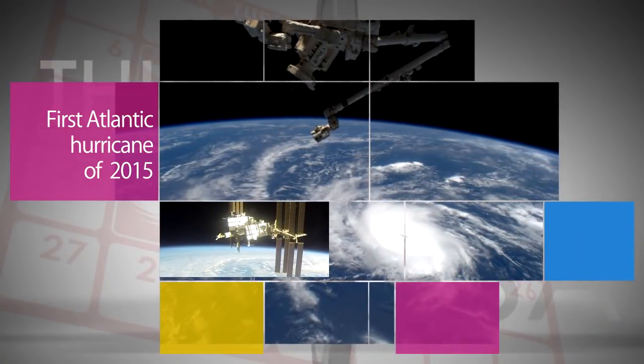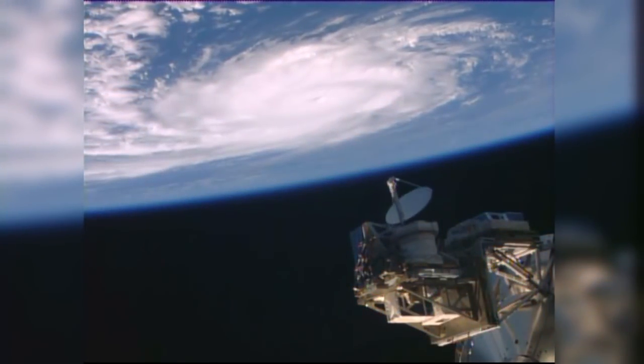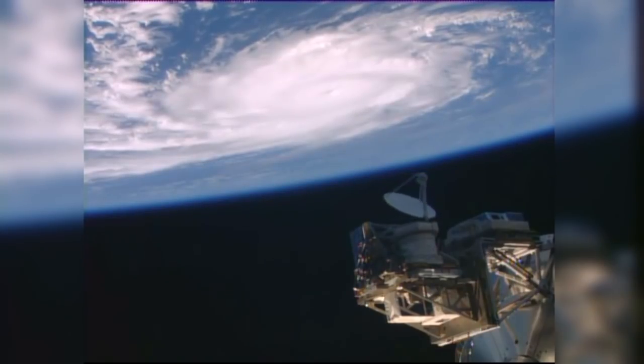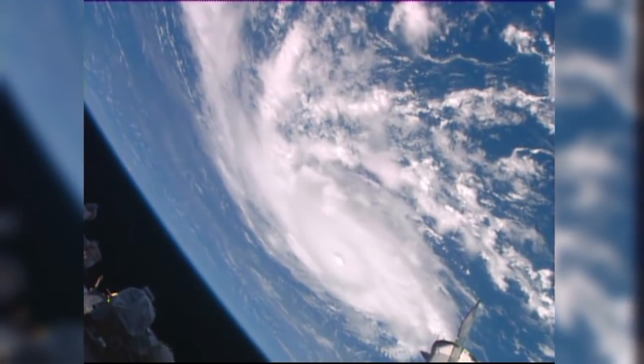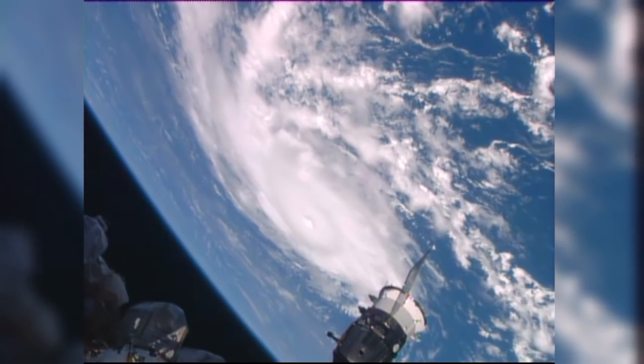Hurricane Danny, the first Atlantic hurricane of the 2015 season, was captured from space on August 20 by cameras aboard the International Space Station. The storm was located about 1,090 miles east of the Windward Islands when it became a hurricane, with maximum sustained winds of about 75 miles per hour.